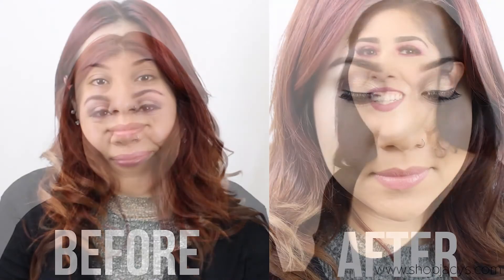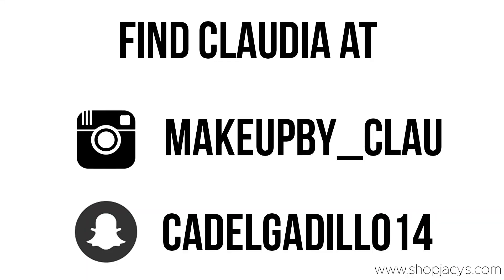Okay so this is the final look, I hope you guys enjoyed it. All the products that I used you can find at shopjc.com. Thank you for watching, bye bye!